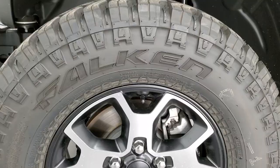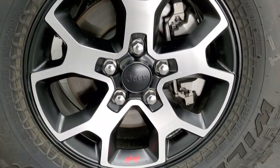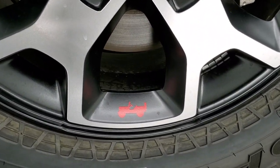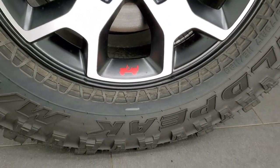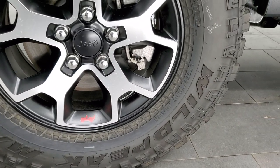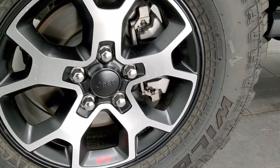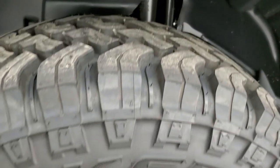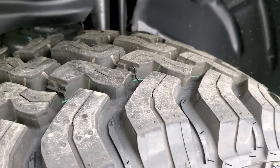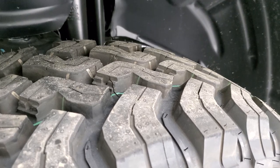Let's go check out the rims and tires. The Rubicon comes with the painted and polished aluminum rims. You get the little red Jeep logo on there. It has Falcon Wild Peak MT tires, so a mud-terrain tire. These are LT 285/70R17s. On all the Wranglers, you get four-wheel disc brakes, and you can see the tread pattern on those tires right there.